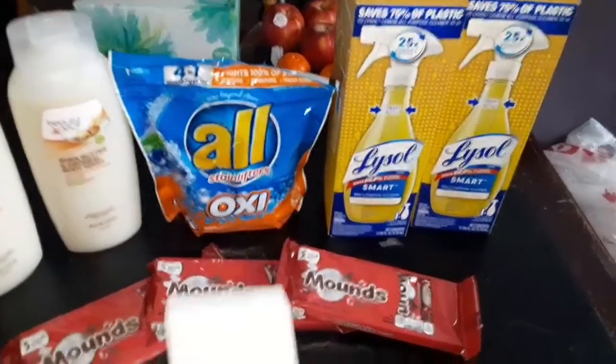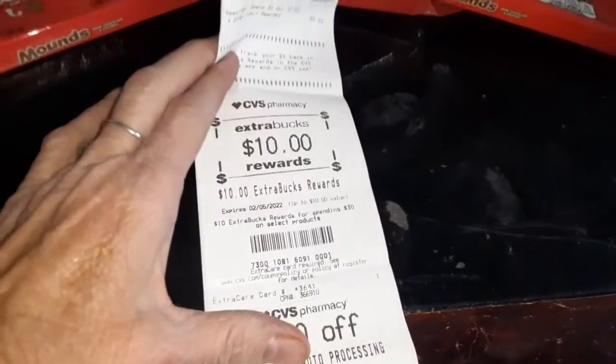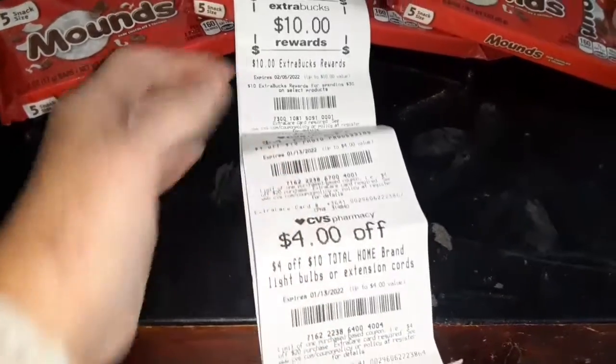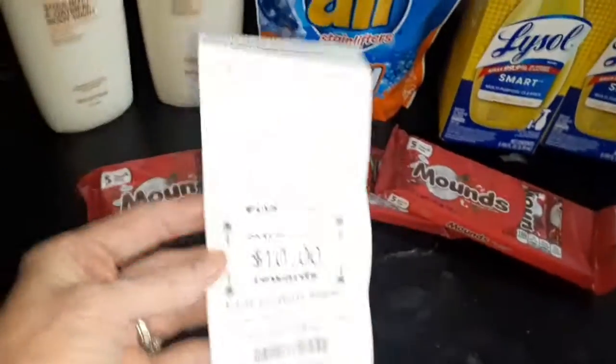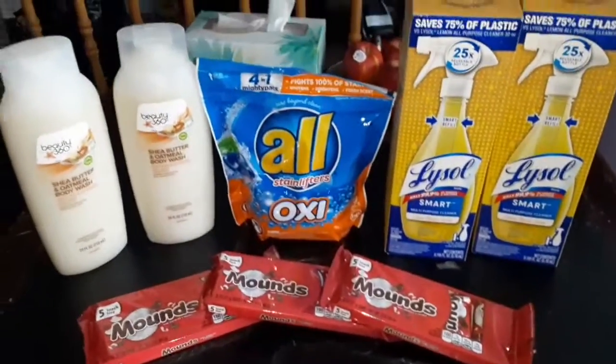And then they gave me $10 extra rewards bucks back and some more coupons to use if I need them. So they gave me $10 back, which means they actually paid me $8 to take all of this.